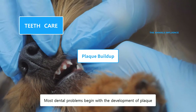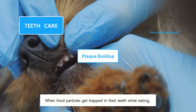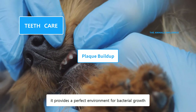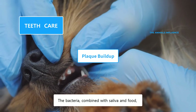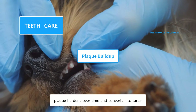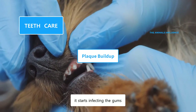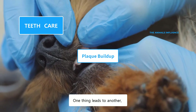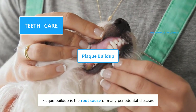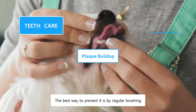Most dental problems begin with the development of plaque. When food particles get trapped in their teeth while eating, it provides a perfect environment for bacterial growth. The bacteria, combined with saliva and food, creates plaque. If not cleaned, plaque hardens over time and converts into tartar. As tartar accumulates, it starts infecting the gums, and finally tooth decay occurs. Plaque buildup is the root cause of many periodontal diseases. The best way to prevent it is by regular brushing.